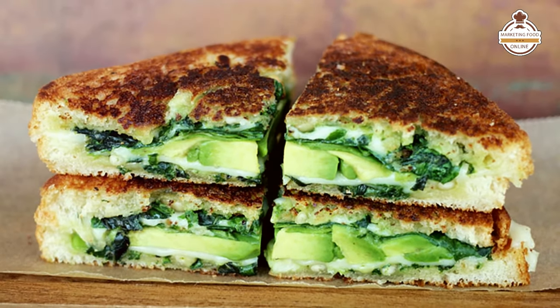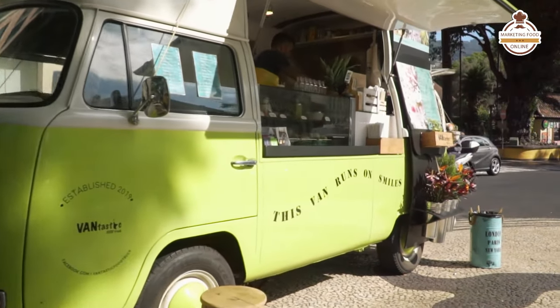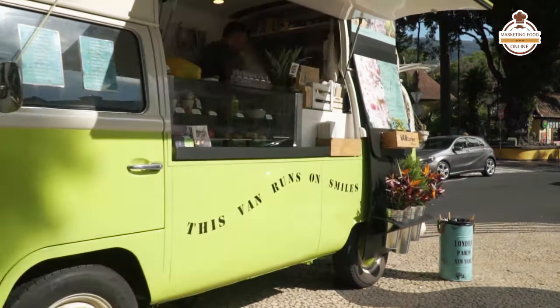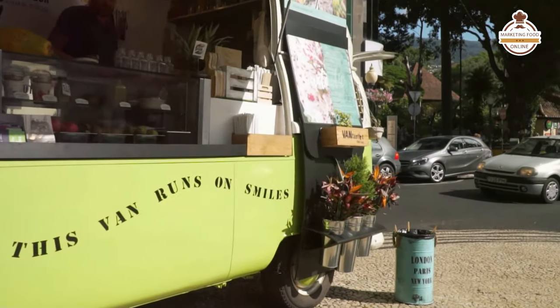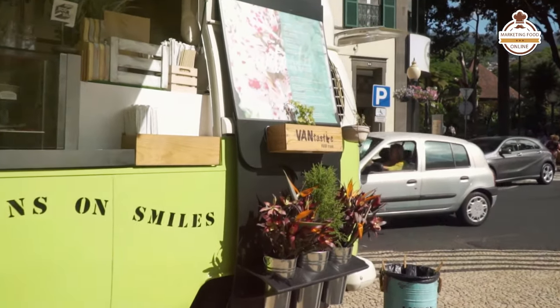So these are 15 vegan food truck menu ideas. If you are interested in sharing your experience with your food truck or you'd like to start a vegan business, let us know down below in the comments section. We look forward to seeing you on our next video.